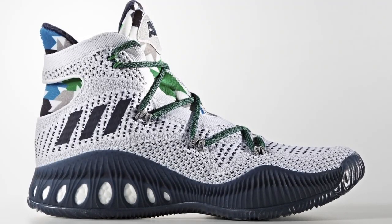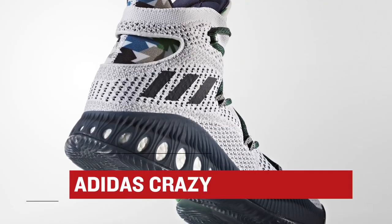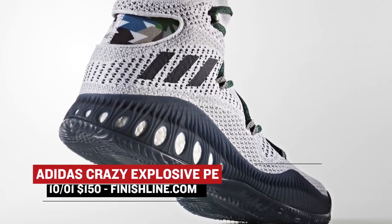Keeping with Boost, Andrew Wiggins' Crazy Explosive PE is hitting store shelves on Saturday as well. I happen to be a big fan of the Crazy Explosive and this pair throws in that Primeknit, which will cost you $150.